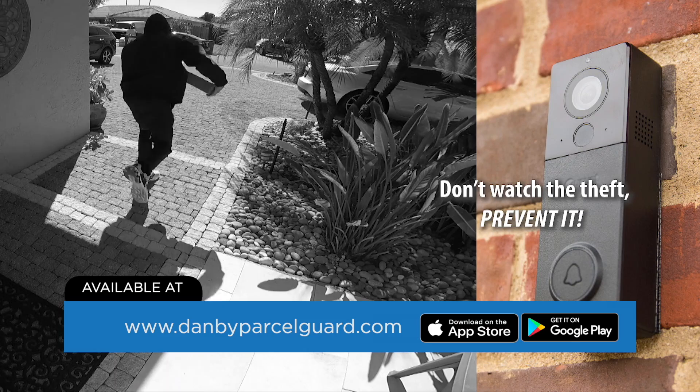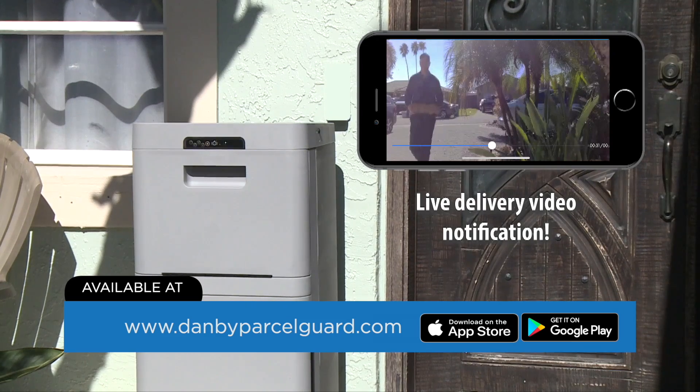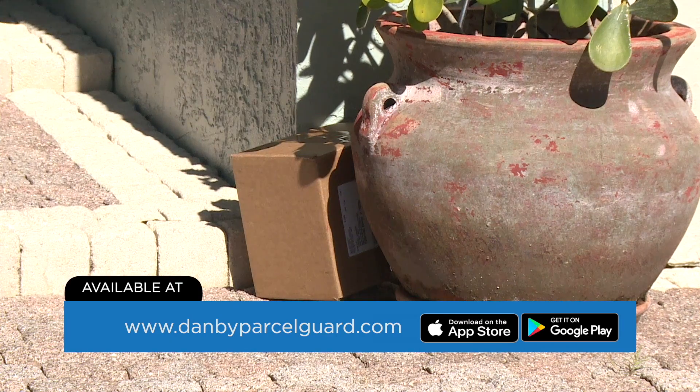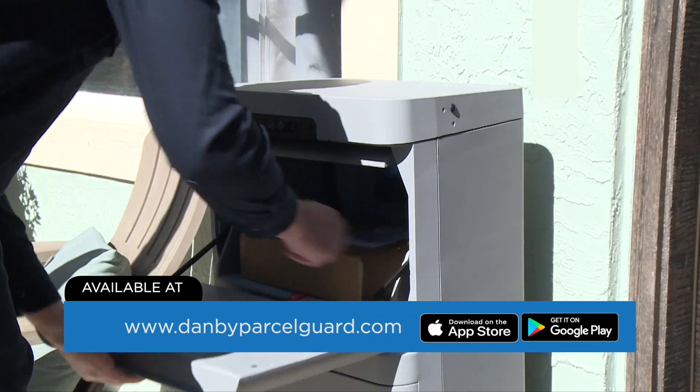Why waste your money on products that only record a theft, when you can get the Danby Parcel Guard and do so much more? Danby Parcel Guard doesn't just hide your delivery, it keeps it locked up tight.